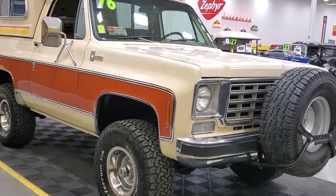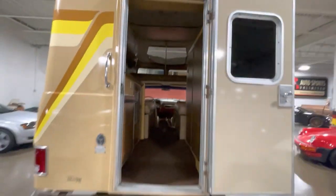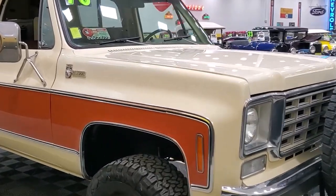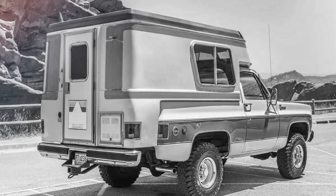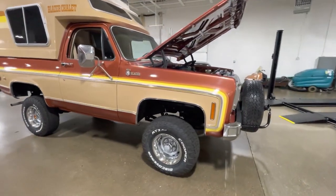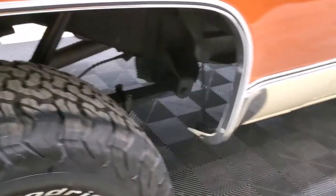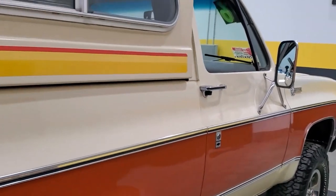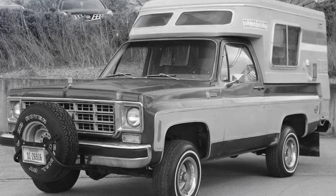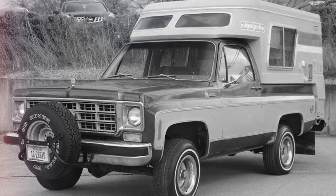While the motorhome was a spacious mobile house, the Blazer Chalet provided more basic lodging while still enabling owners to travel practically anywhere. Like all other Blazers, each Blazer Chalet began life on the assembly line before being transported to Chinook Mobile Lodge Inc.'s facilities to finish the building process. The original passenger cab's back had to be removed during this procedure in order to install the fiberglass camper shell supported by a steel frame.